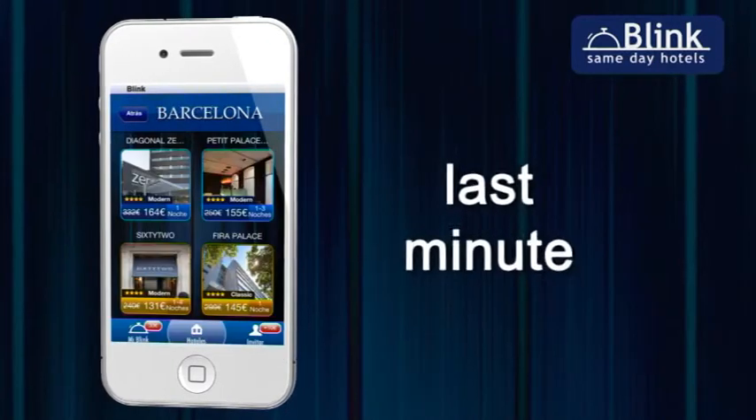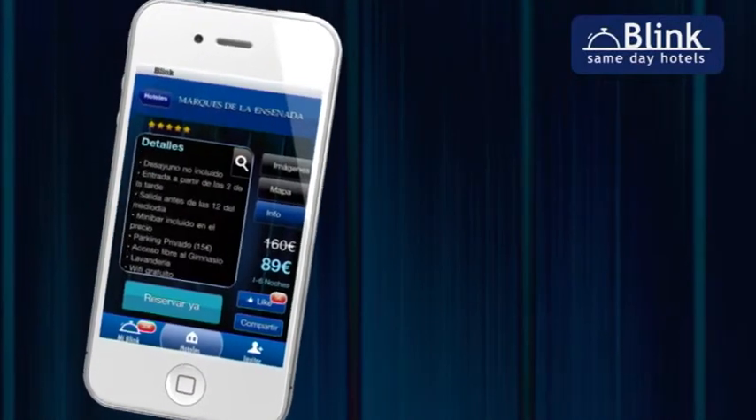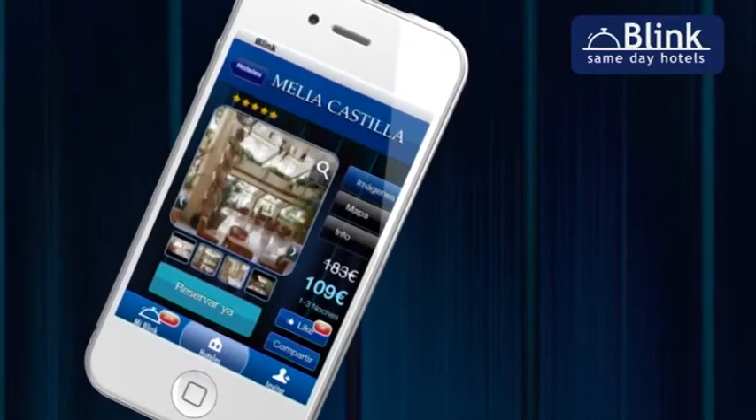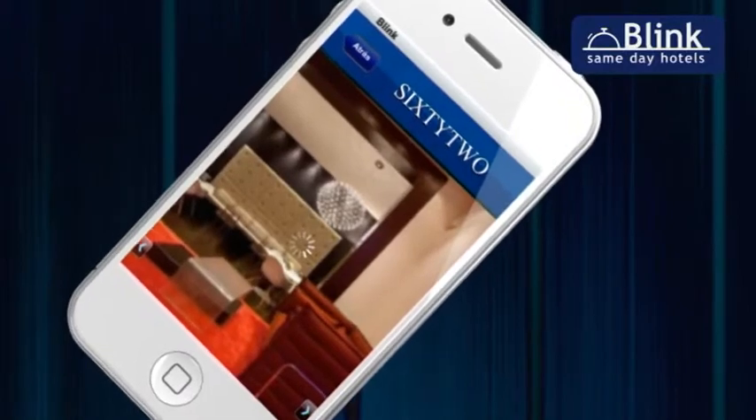Moreover, the entire process is performed at the last moment — on the same day you check into the hotel — and you can book up to six consecutive nights. To enjoy all the advantages of Blink, you only need to log in once, and using the application will be very quick and easy.